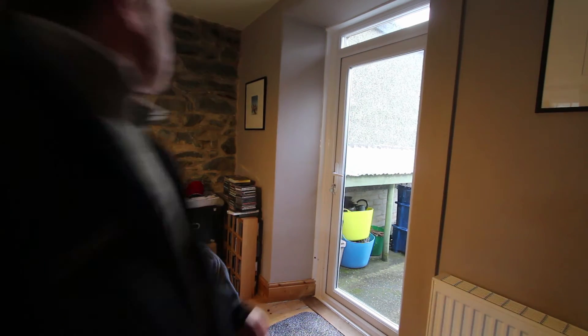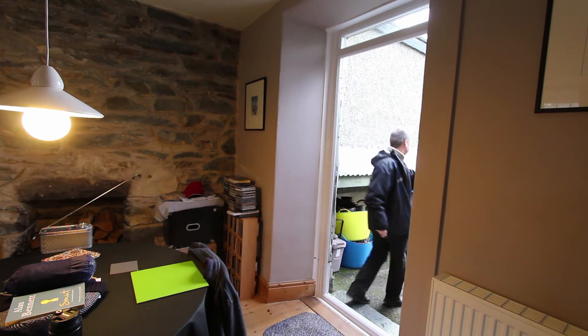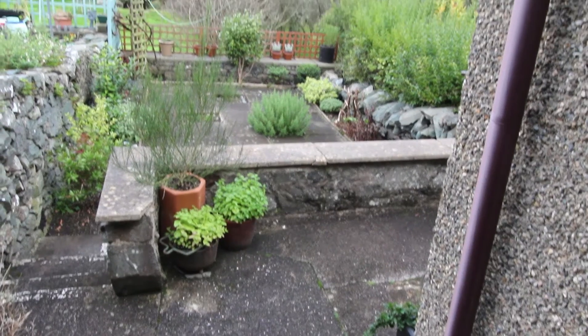The back garden's accessed from the rear of the dining room through this double glazed door. I've been indoors so long it started raining outside, but I can still see the sea out the back here.